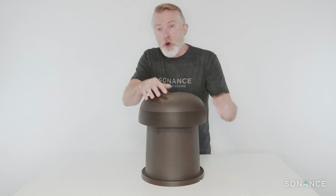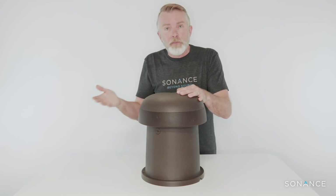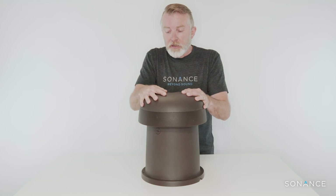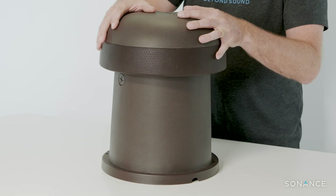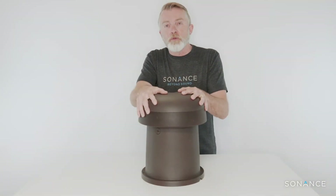There are holes at the bottom if you want to bolt it to hardscaping to prevent tampering. To connect the product, it simply has a pigtail out of the back and we supply it with silicone wire nuts for easy connection. That's our brand new Omni 6T — we are really excited about it. Once you hear this thing, you'll know it's a completely unequaled sonic performance in this class.